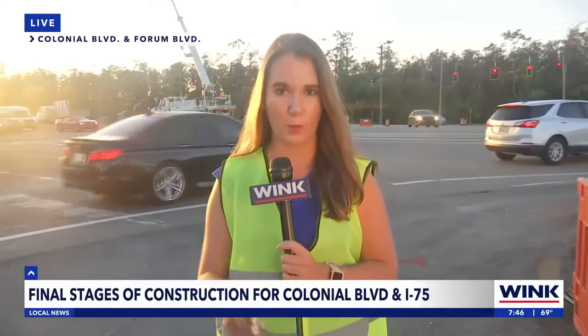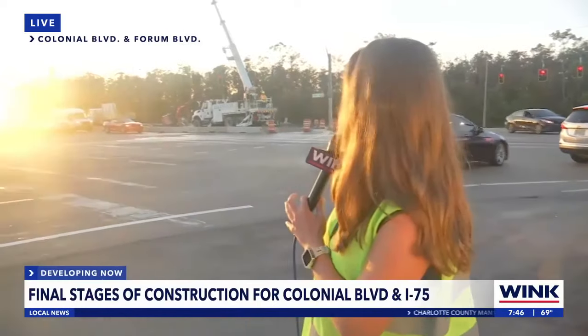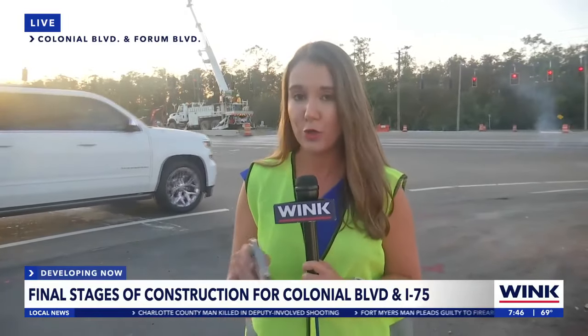The new changes are happening at Colonial Boulevard and Forum Boulevard, which is where we are right now. You can see some of those crews working behind me. So here on Forum Boulevard, if you were trying to take a left onto Colonial, you used to have the opportunity to use two left-turn lanes. Now you only have one.